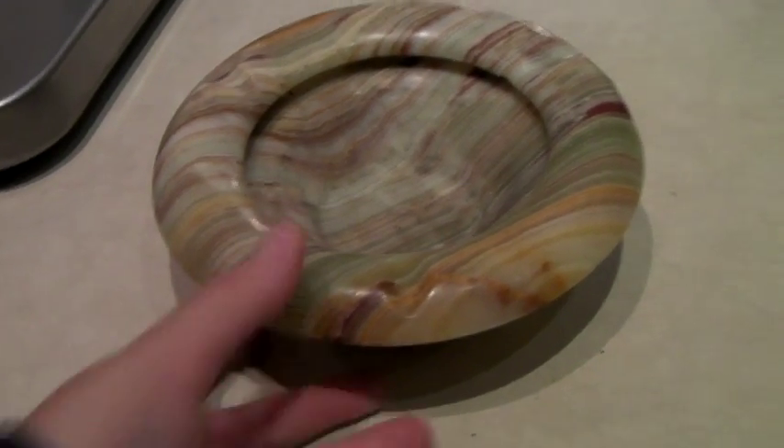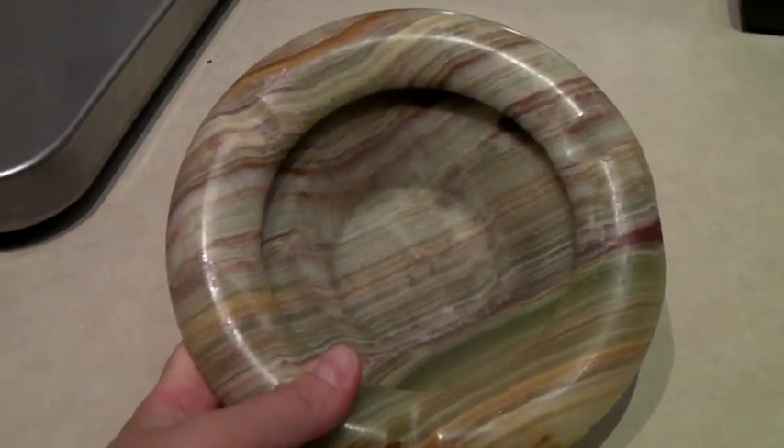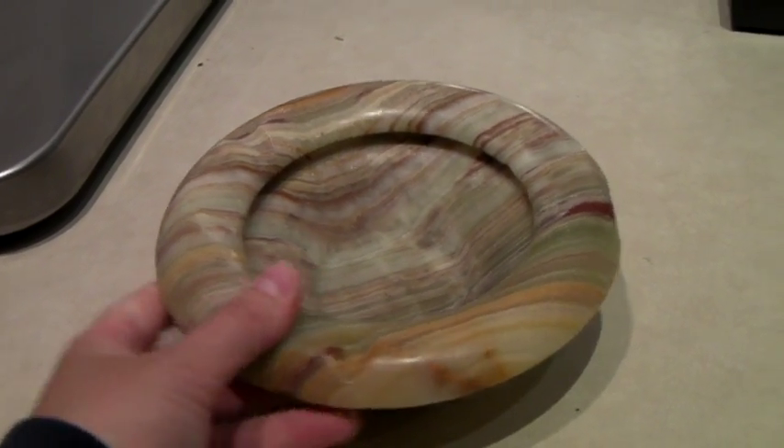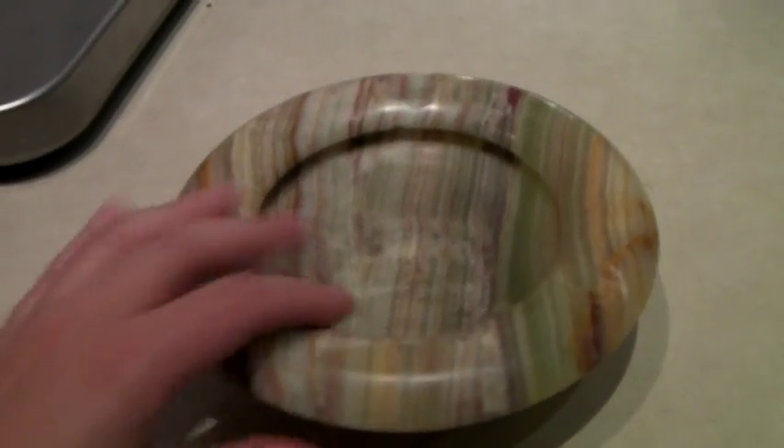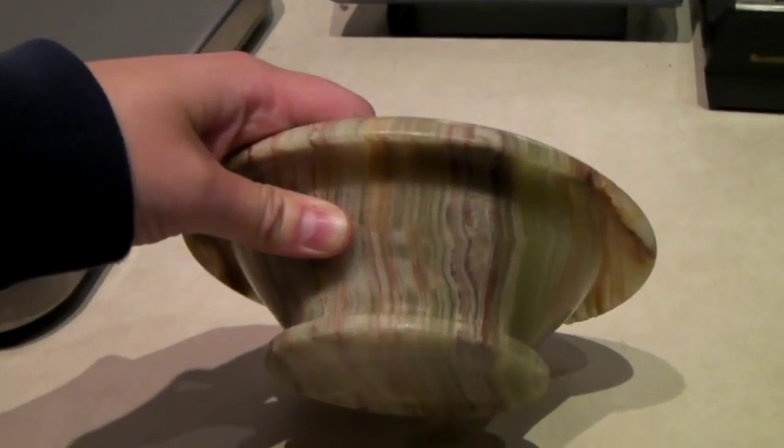This is a beautiful — I believe it's alabaster — ashtray. I love the color. There's a bit of a chip on one edge, but if you kind of turn it that way you can't really see it. It sold on sale for $31.50.